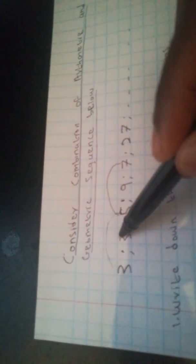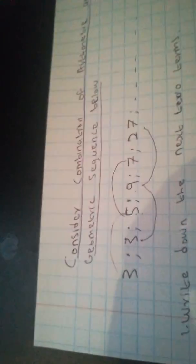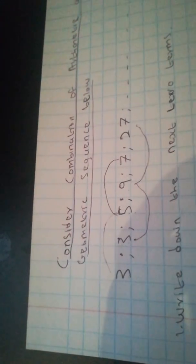Now, the sequence — consider a combination of arithmetic and geometric sequences. In general, we have arithmetic and geometric. Let's check: 3, 5, 7 is arithmetic, and 3, 9, 27 is geometric.